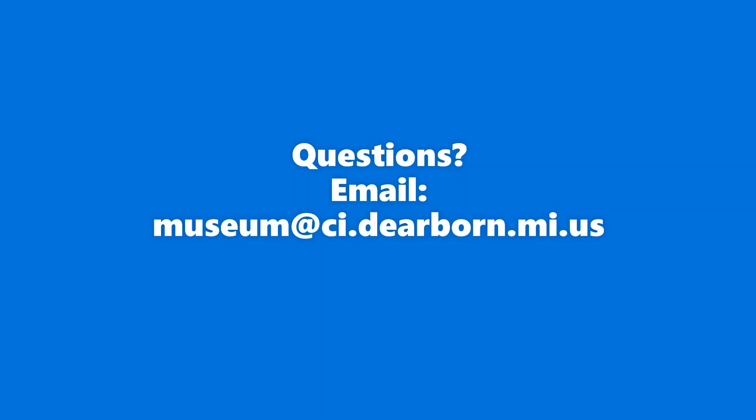That pretty much concludes this video. I know I left out a bunch of different businesses over time, so if you have any questions feel free to email the museum at museum@ci.dearborn.mi.us. I'll see you next time.